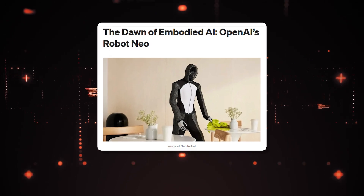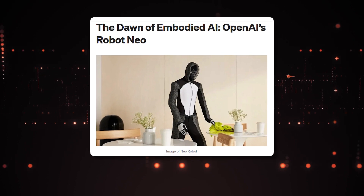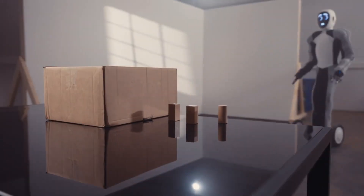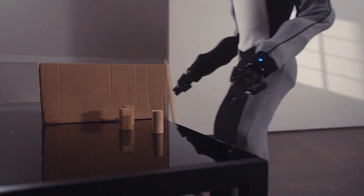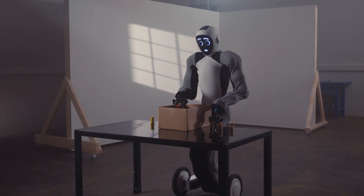In pursuit of Artificial General Intelligence, or AGI, OpenAI has taken a pivotal step forward with the unveiling of its first physical robot, NEO. This humanoid robot represents a remarkable embodiment of AI's formidable systems and OpenAI's vision for the future.